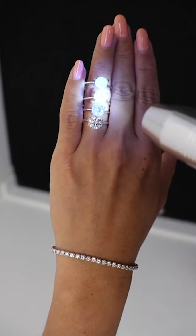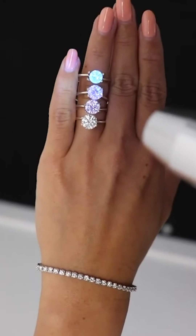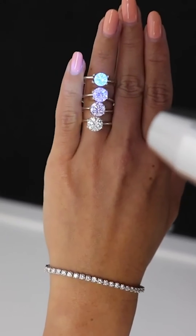The most important thing is that you don't want the fluorescence to impact the look, beauty, and sparkle of your diamond. So typically I would recommend sticking to none to medium fluorescence and avoiding strong and very strong fluorescence. Let me know if you have any questions about diamond fluorescence — class is dismissed!